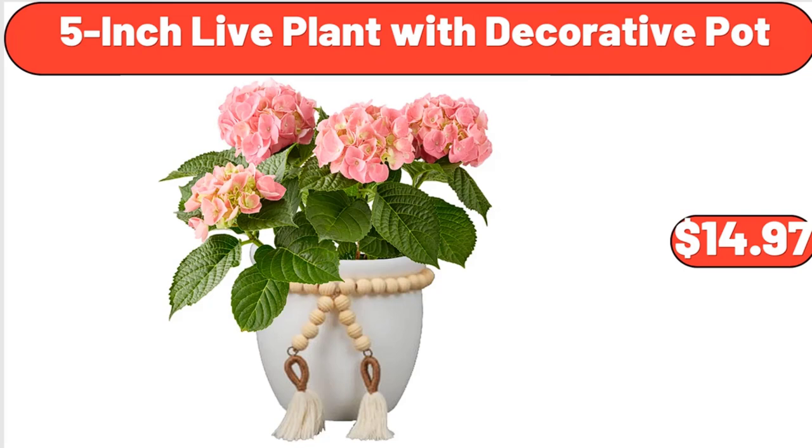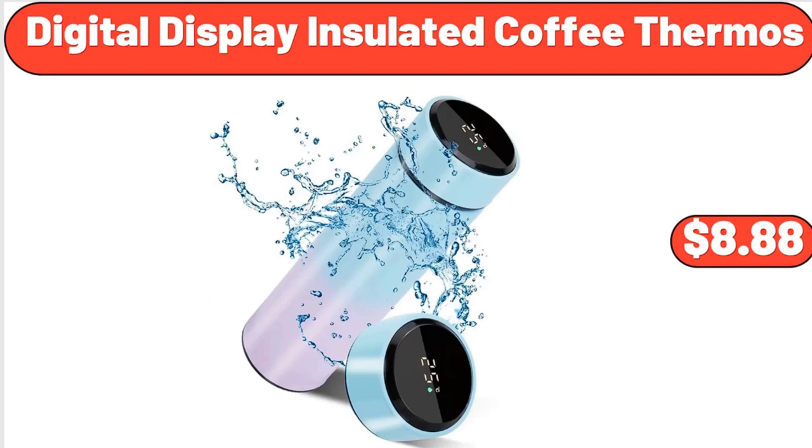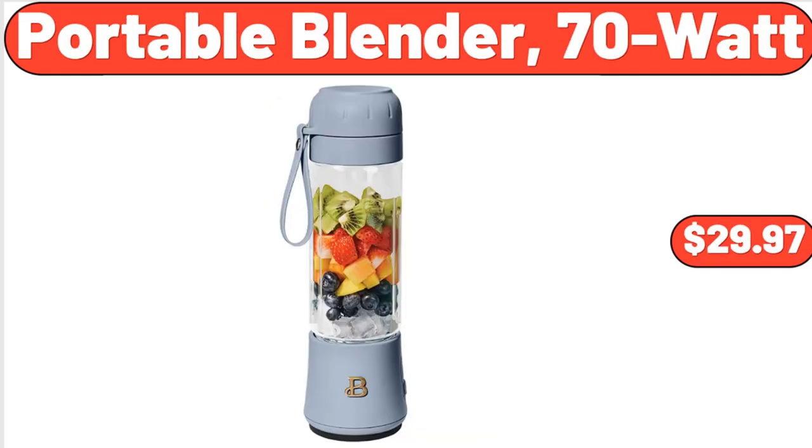5-Inch Live Plant with Decorative Pot, $14.97. Digital Display Insulated Coffee Thermos, $8.88.